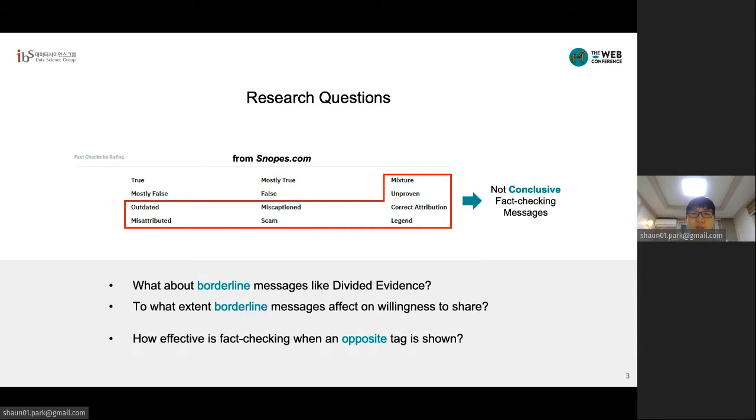As the rate of misinformation is increasing rapidly online, and the time needed to check them is significant, we will likely see a large number of messages labeled as borderline labels, like unproven as of now, or mixture. How will these labels be perceived by people? That is the question we ask in this paper.